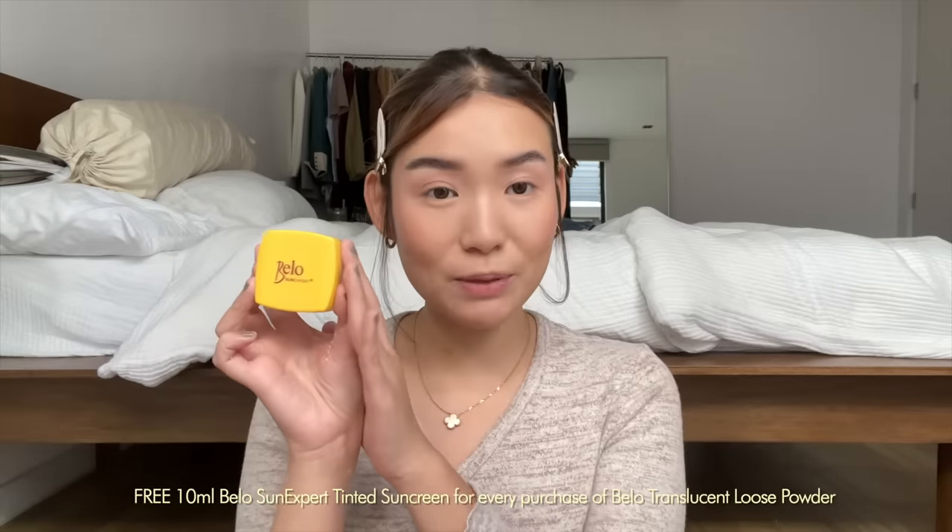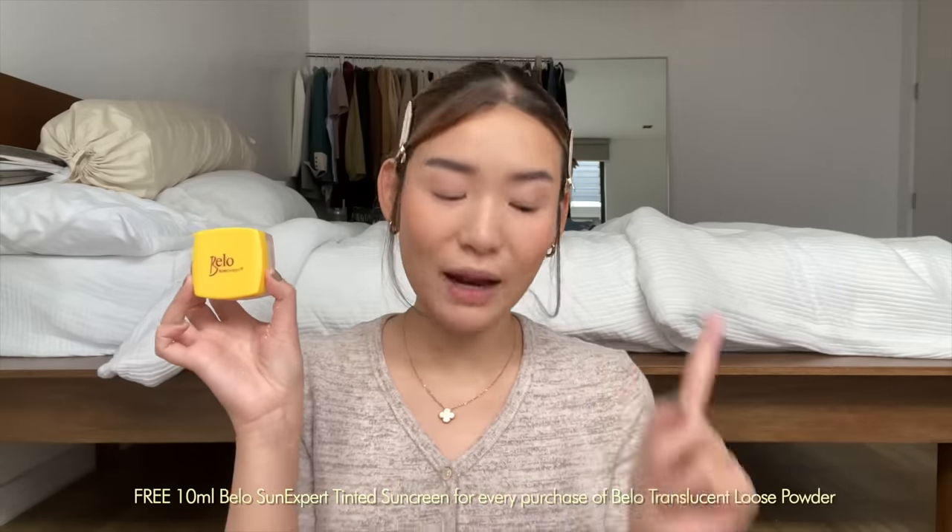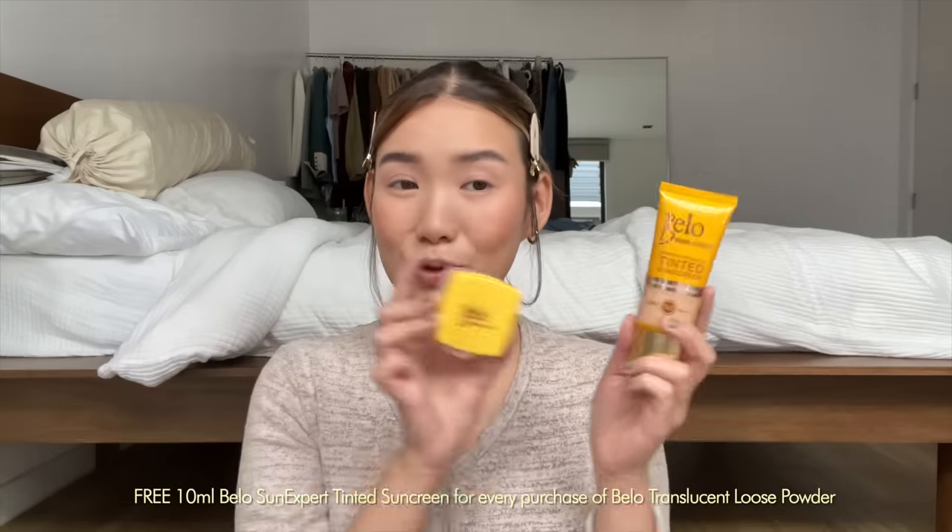It won't disturb your makeup, which is the best part — because sunscreen is meant to be reapplied throughout the day. And it's not just for natural looks like this one, it can also work for more glam looks. It's talc-free, non-comedogenic, and hypoallergenic. If you guys are interested, I'll leave details in the description box. Bellow has a promo on Shopee: if you buy the translucent powder, you get a 10ml of the Bellow Tinted Sunscreen so you can try out this combination.